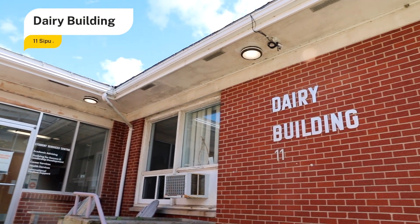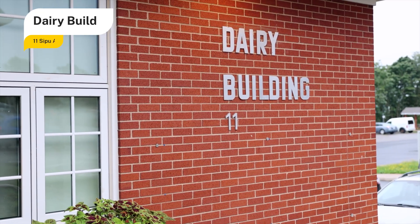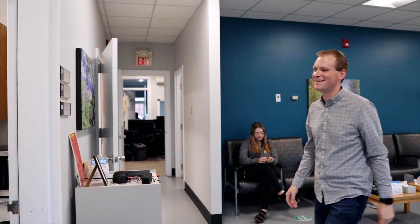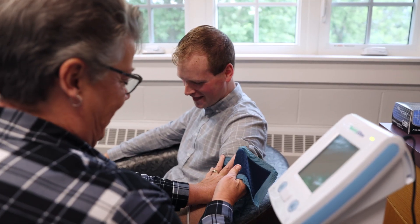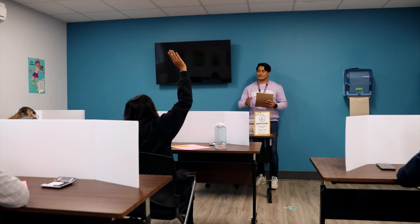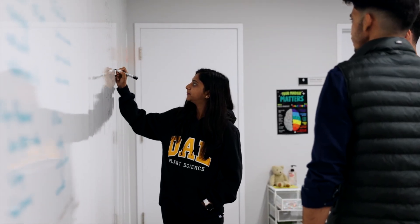Originally a demo building for cheese making and milk processing, the dairy building is now home to the Student Success Center, which offers many academic and non-academic services for students. Health Services offers an on-campus clinic with two full-time nurses and weekly doctor visits. Academic accommodations are also located here, and tutoring and note-taking are all available services free for students.